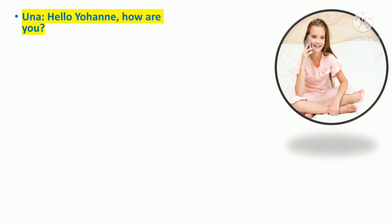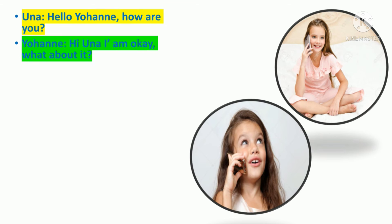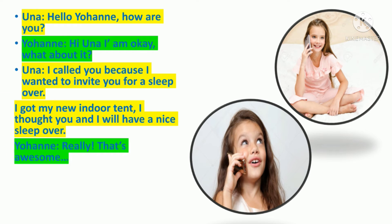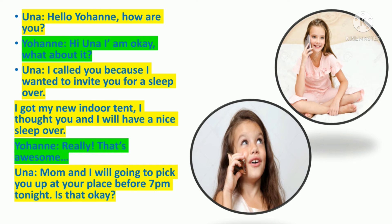Hello Johan, how are you? Hi Una, I'm okay. What about it? I called you because I wanted to invite you for a sleepover. I got my new inner tent. I thought you and I will have a nice sleepover. Really? That's awesome. Mom and I are going to pick you up at your place before 7 tonight, is that okay?